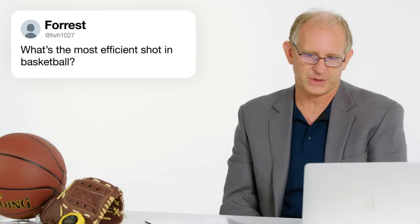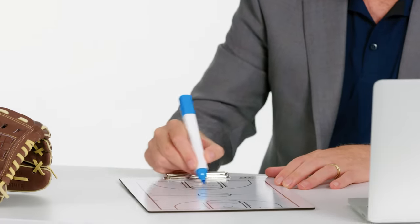First up, at FWH1027: what is the most efficient shot in basketball? The most efficient shot in basketball is the layup, any shot around the rim.